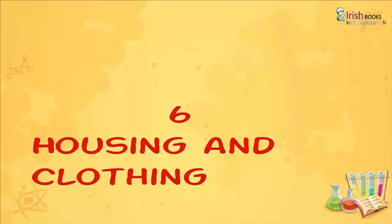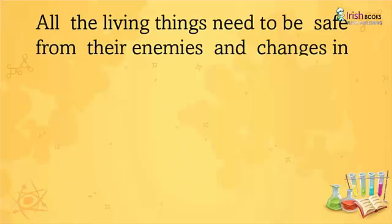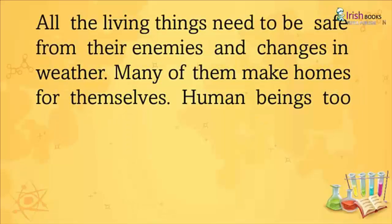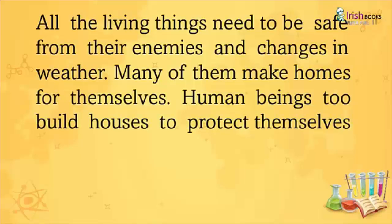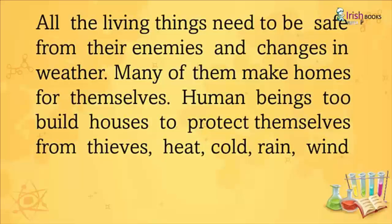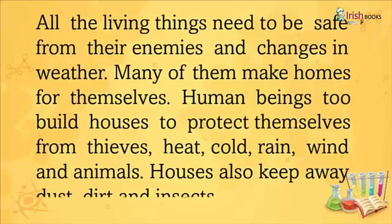Chapter 6: Housing and Clothing. All living things need to be safe from their enemies and changes in weather. Many of them make homes for themselves. Human beings, too, build houses to protect themselves from thieves, heat, cold, rain, wind, and animals. Houses also keep away dust, dirt, and insects.